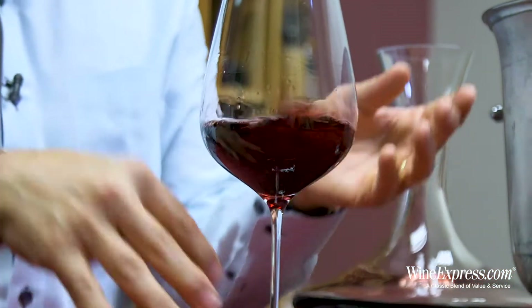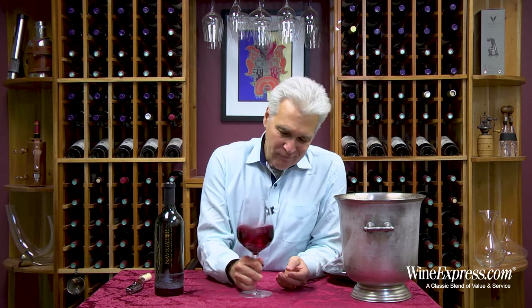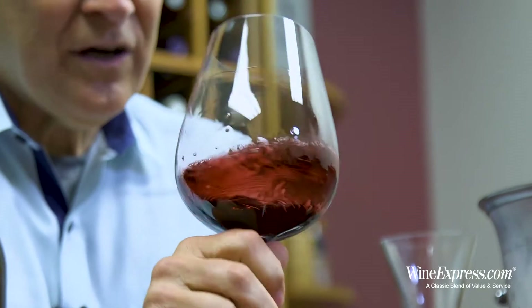What's interesting is the Cab's from the warmer part of Napa and the Merlot is from the cooler parts, so you're getting that interesting balance. And they do some nice subtle oak aging on this.